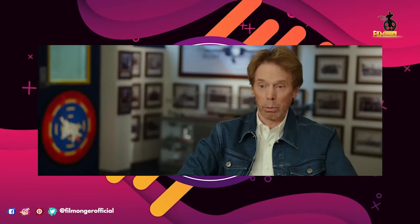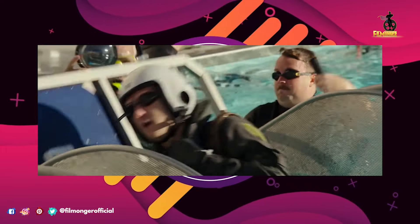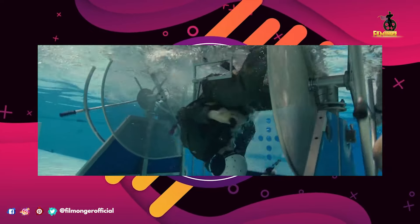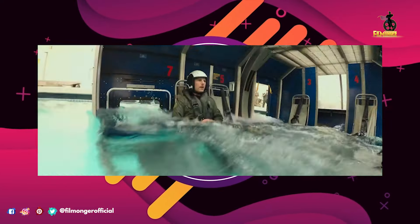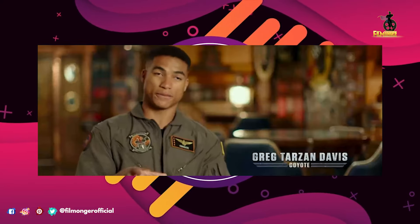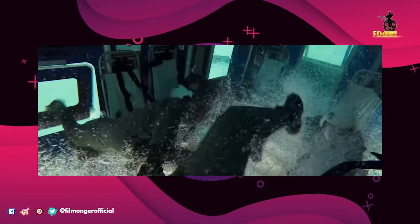Our actors went through three months of grueling training. The Navy says if you eject, you have to be able to survive in the water, so we had to go through a challenging underwater program. It's intense — you're flipped inverted and you're having to try and get out.